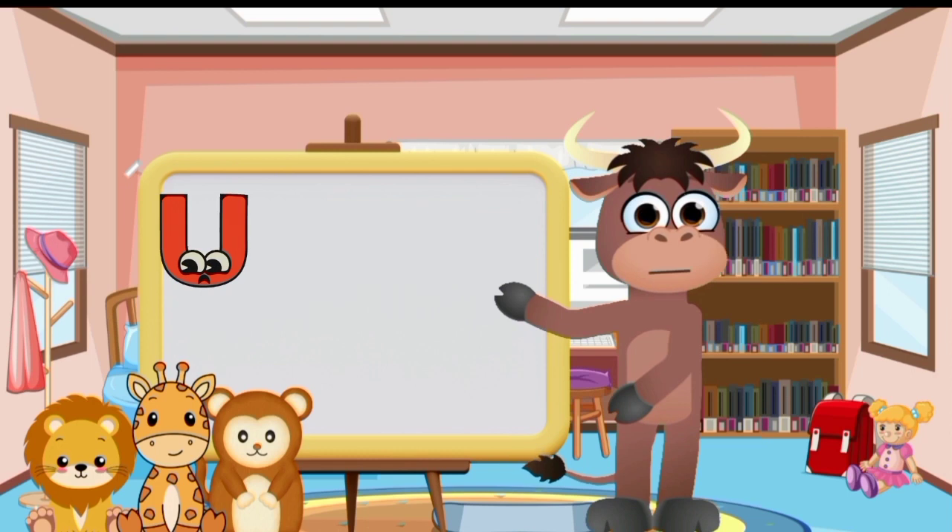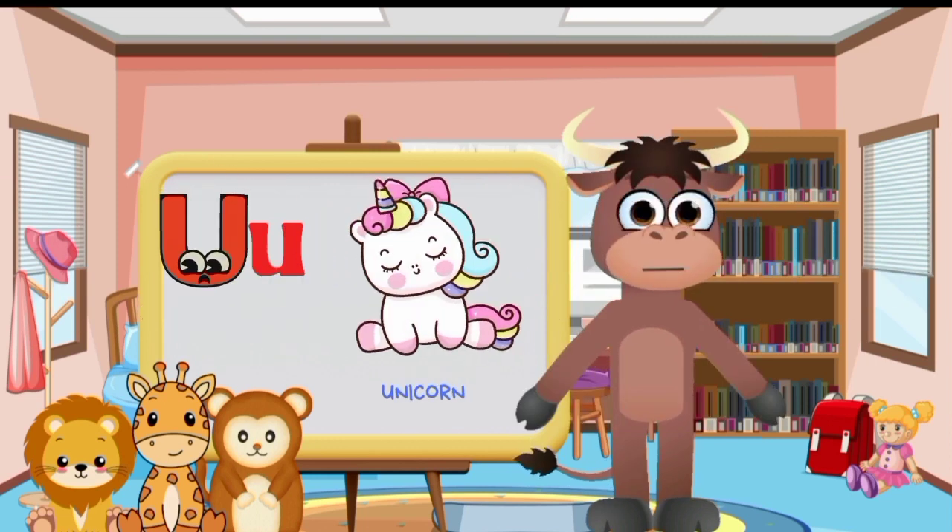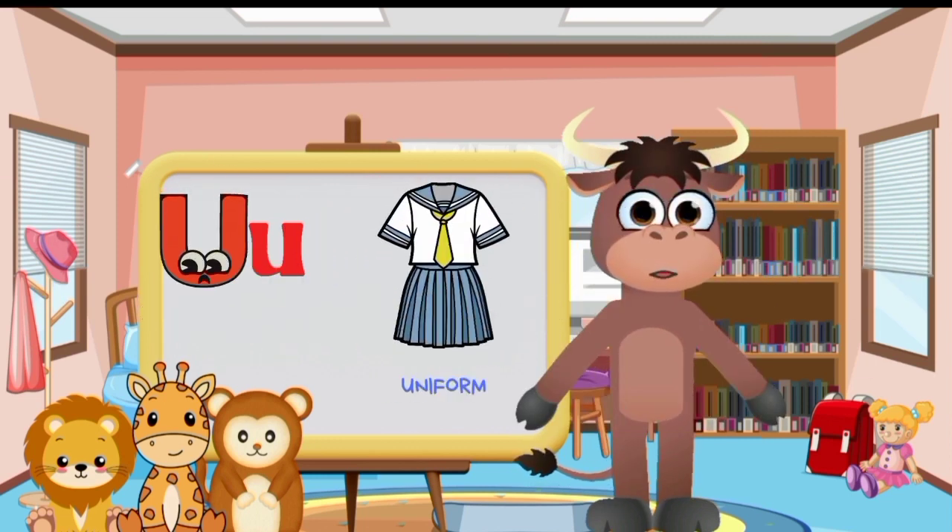Big letter U and small letter U. Umbrella. Unicorn. Ukulele. Uniform.